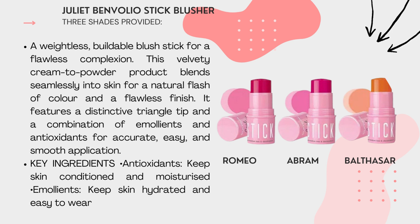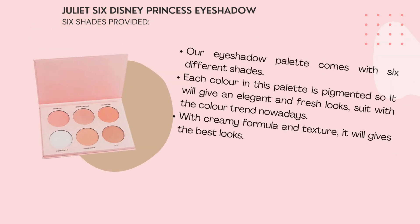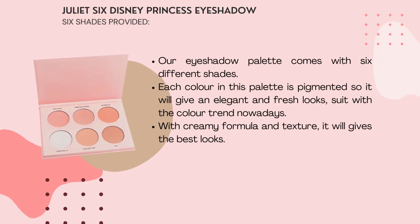Key ingredients include anti-oxidant, skin conditioner, and moisturizer to hydrate skin and make it easy to wear. Next, the Disney Princess Eyeshadow: our eyeshadow palette comes with 6 different shades. Each colour in this palette is pigmented so it will give an elegant and fresh look. The creamy formula and texture will give the best look.